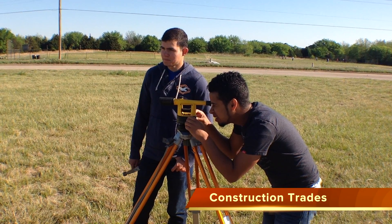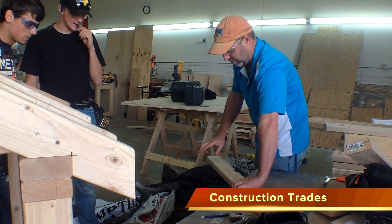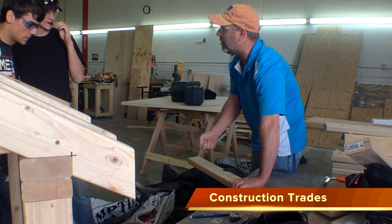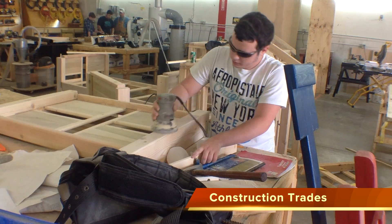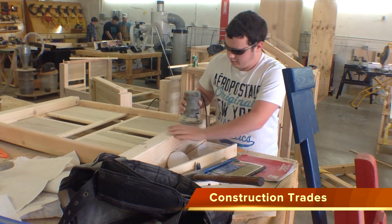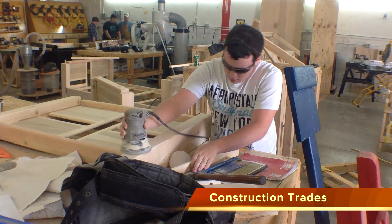Learn how to operate a wide range of professional hand, power, and air tools in Construction Trades. Work on commercial and residential construction including concrete forming, framing, roofing, cabinetry, and trim carpentry.